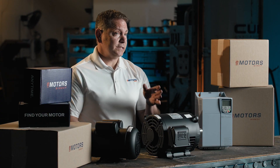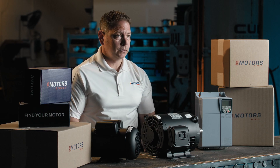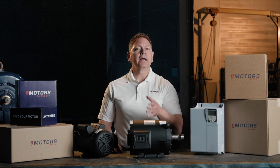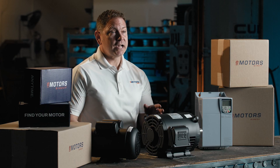It meets or exceeds NEMA Premium Standards and Canada's Energy Efficiency Act requirements. Translation: you're getting a motor that saves energy and checks every compliance box.